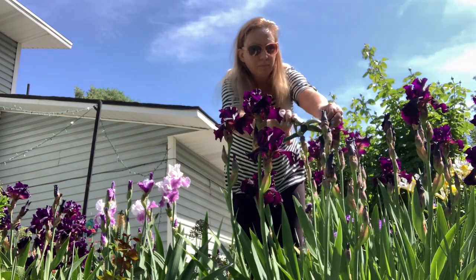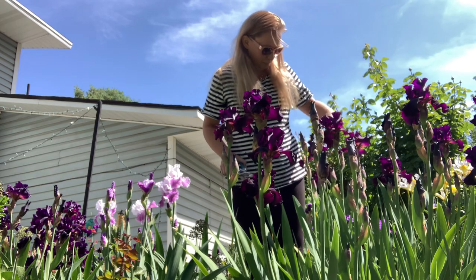Hey everybody, it's Allison here. Sorry it's been a while since I've filmed — I've not been feeling good — but it is the end of May and the garden couldn't look any better. Let's take a tour.